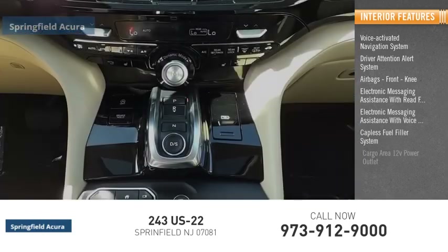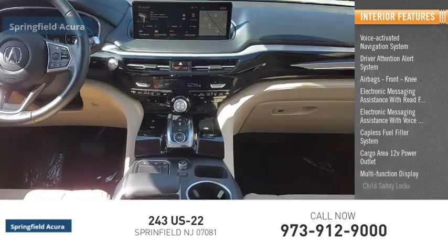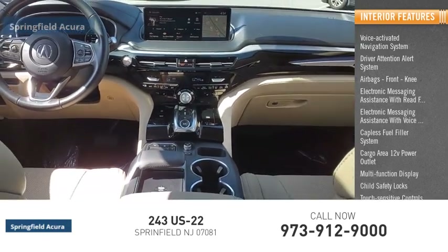Capless fuel filler system, cargo area 12-volt power outlet, multifunction display, child safety locks, and touch-sensitive controls.